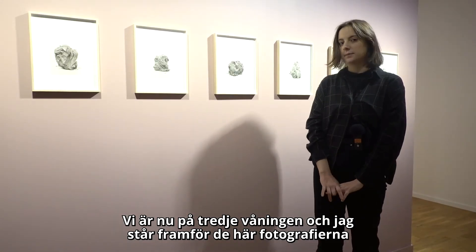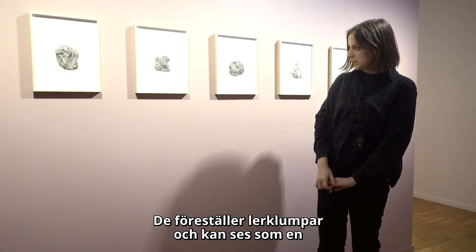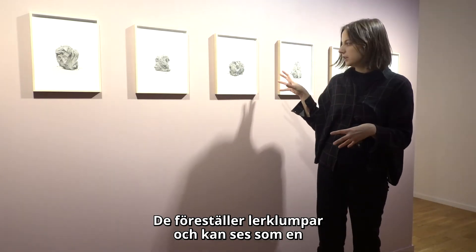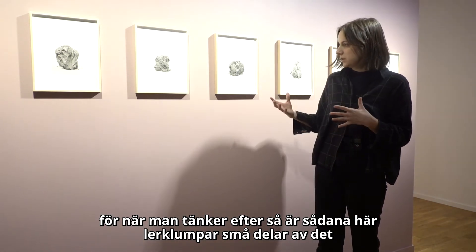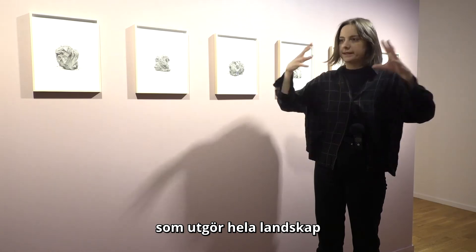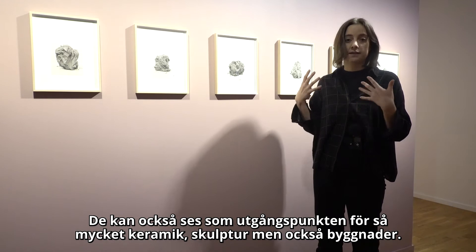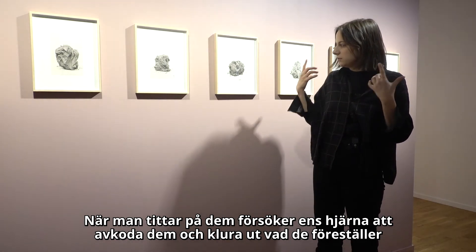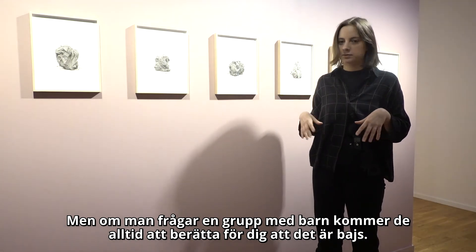We are now on the third floor and I am standing in front of these photographs by the Norwegian artist Morten Torgersrud. They depict these lumps of clay that can be seen as a comment on the very typical motif of landscape painting. When you think about it, these lumps of clay are the smallest elements in what makes out an entire landscape, and they are specific for that place and that geography. They can also be seen as the starting point of so much pottery, sculpture and also buildings. And when you look at them, your brain tries to decipher them and see what it is — you can see faces and animals. But of course, if you ask a group of children, they will always tell you that it's poop.